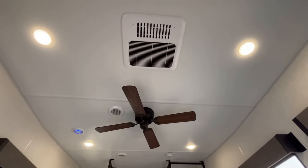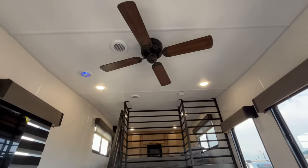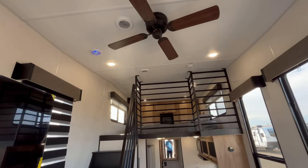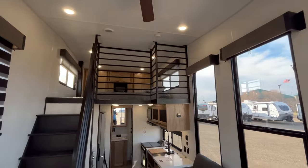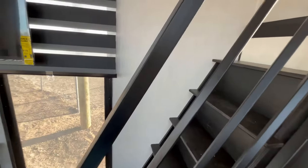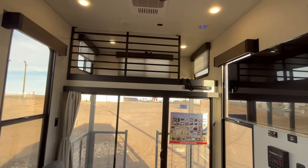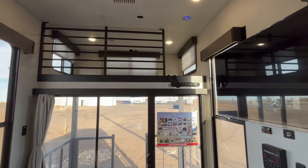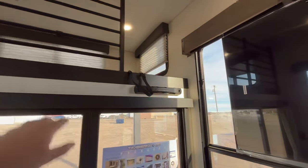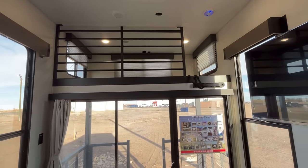You do have your 15,000 BTU air conditioner, which is ducted and has the quick dump. You also have a ceiling fan. There's no carpet in here, which is very nice. You do have a loft up here if you have another guest, and you can get a Lippert on-the-go ladder that clips to it so you can put a mattress up there and have somebody sleep there. It's got household and USB ports up there as well.